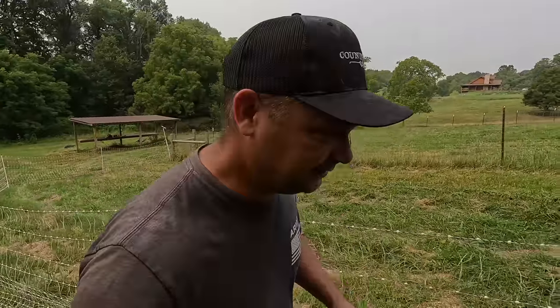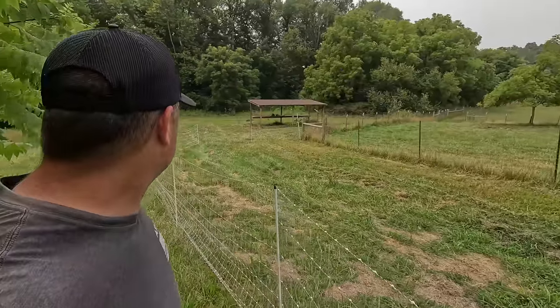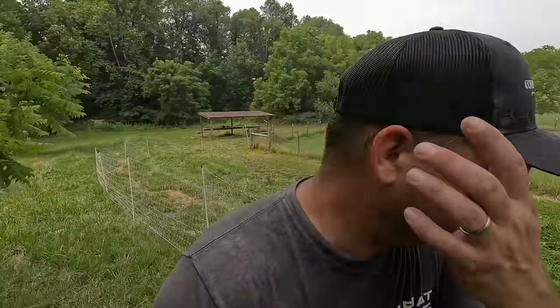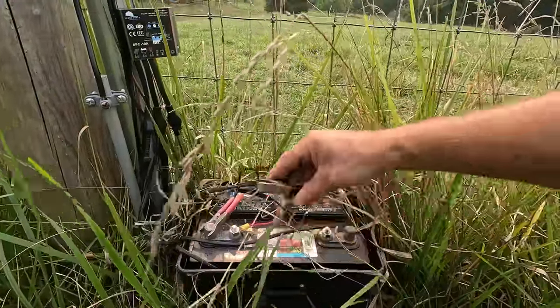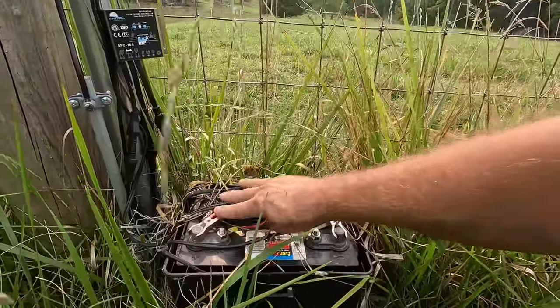If I just had one more section of netting, I would be able to swing it out and around and give them such a bigger area. Alright, let's hook up our fence charger.